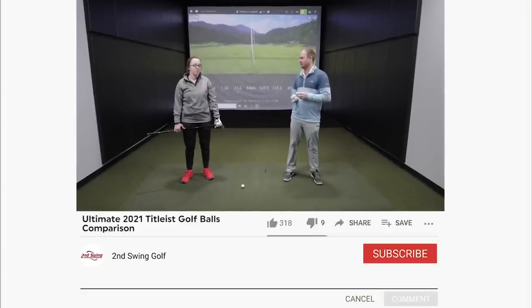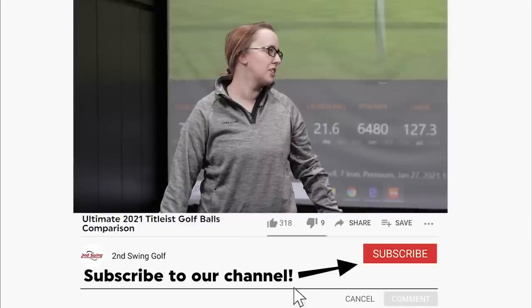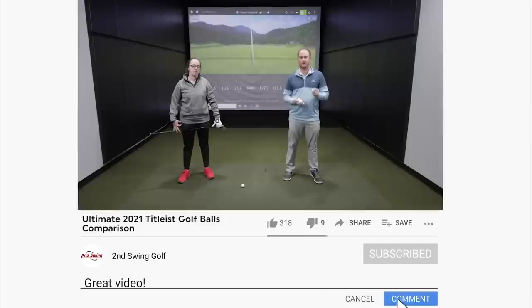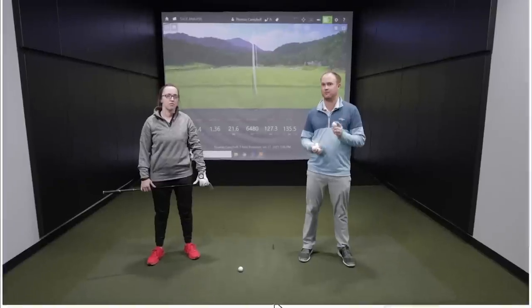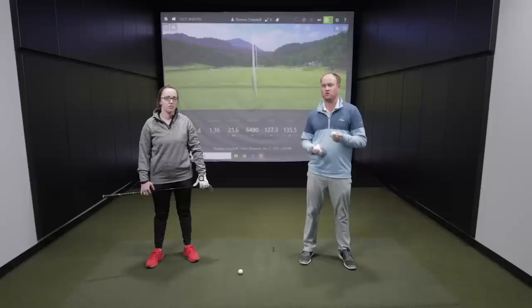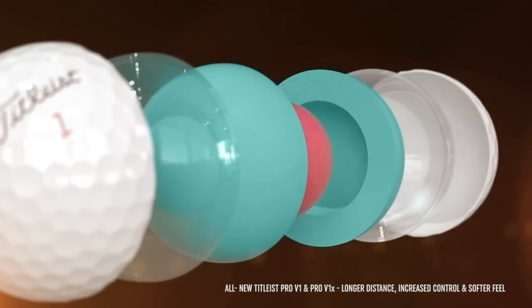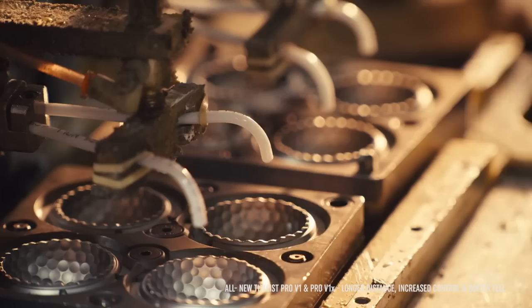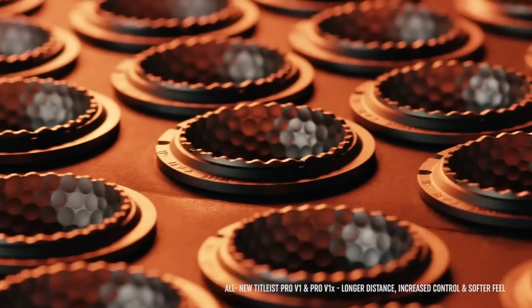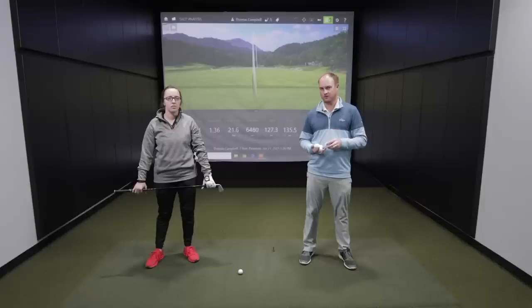Jackie plays the Pro V1 and has since college. Getting fit for the right golf ball — whether Titleist or any other manufacturer — is very important. Not only should you be playing the right golf ball, you should consistently play that same golf ball every round. All golf balls are made differently: the covers are different, the core is different, and you can notice quite a lot of difference in feel.